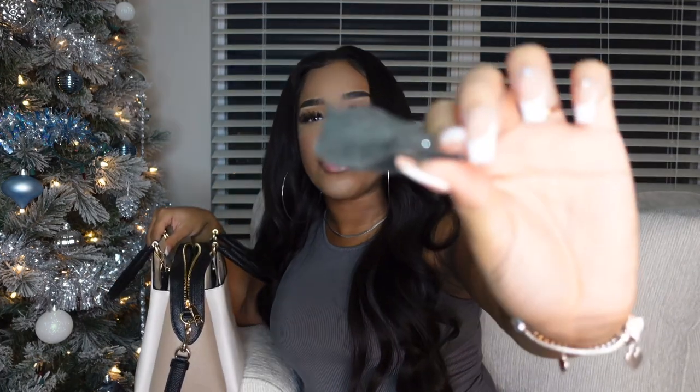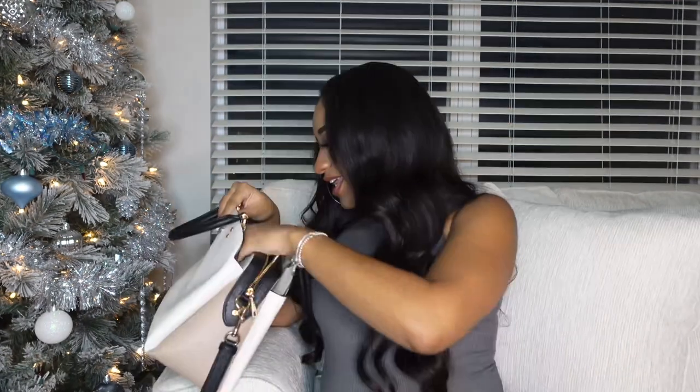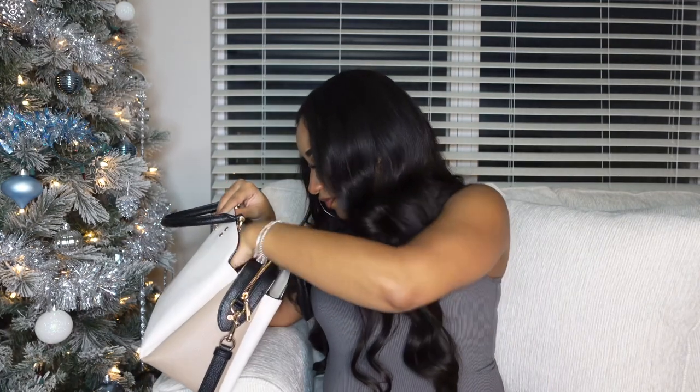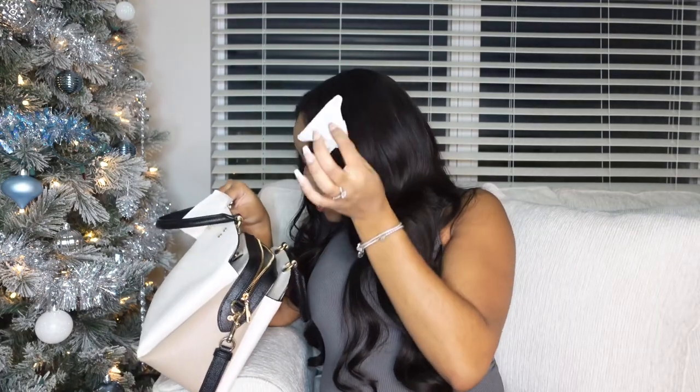My lips are starting to tingle for sure. Next — this is just the fluff that's supposed to go on top of my camera but it fell off in my purse. And I have my gynecology appointment card for my next appointment for my baby boy.